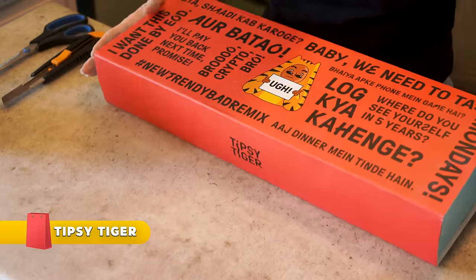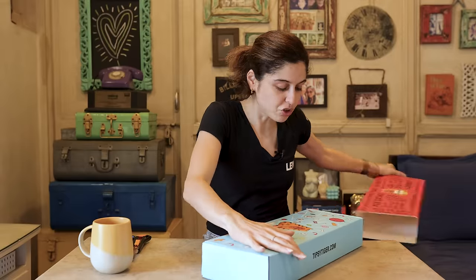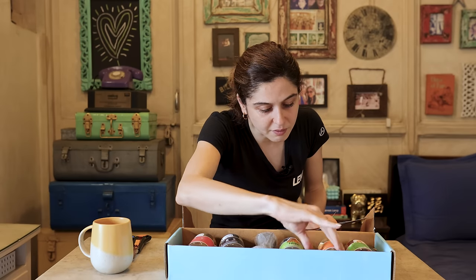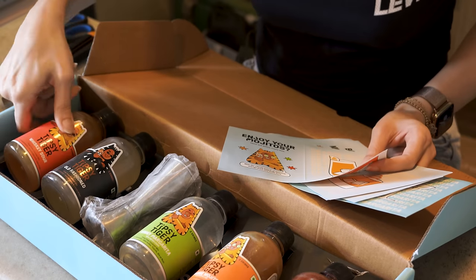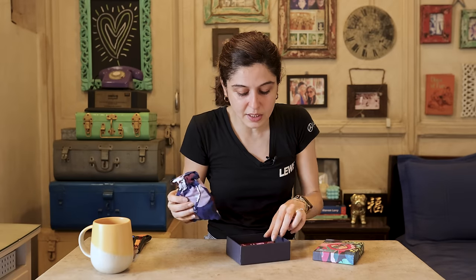Up next, this big one from TipsyTiger.com — I'm not sure what this is, but it's a very large package. They're like drink mixers! We have margarita, mojito, Bloody Mary, old-fashioned, and whiskey sour — which don't sound very tempting right now given my current situation, but I will definitely try these when I'm better. Thanks guys!